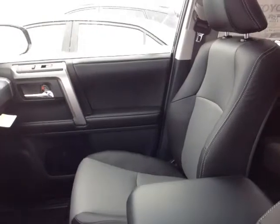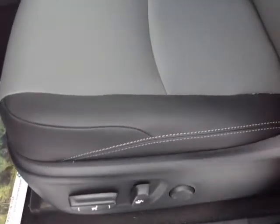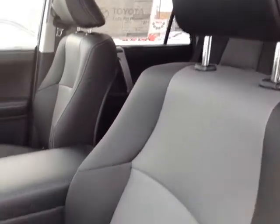Now that I've shown you the exterior features on this new 4Runner, let's take a peek at the space on the inside. As you can see, there's no shortage of space, versatility, and creature comforts on the interior, starting with this comfortable powered heated leather driver's seat.